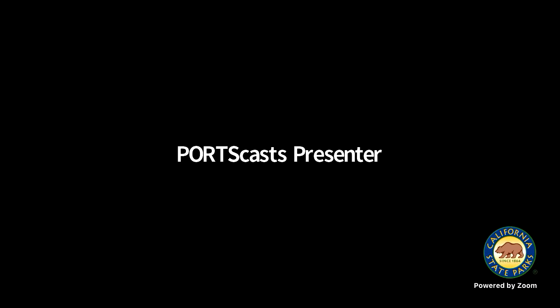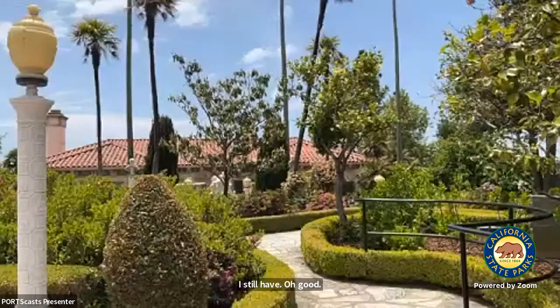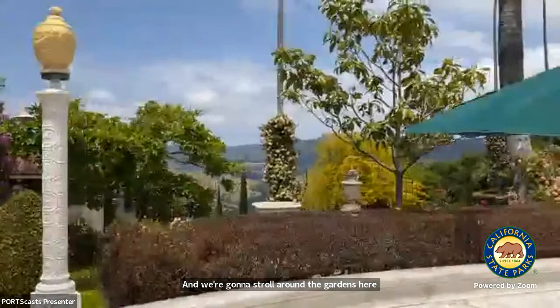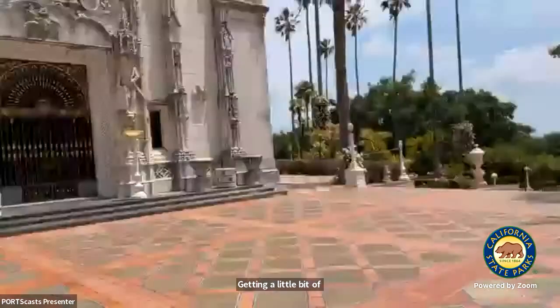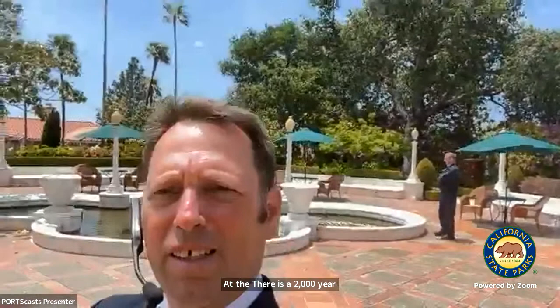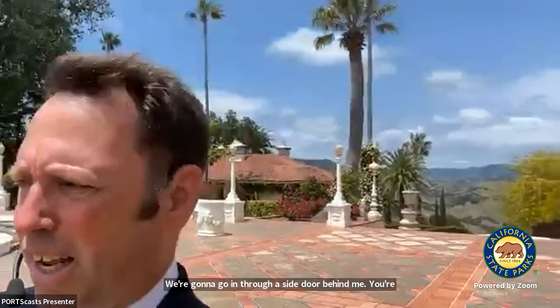As we stroll around the grounds, you can see a little bit of the roof of Casa del Mar — the guest house that looks out towards the ocean. Behind me is a bit of the view to the north that gives Casa del Monte its name, because it looks out at the mountains. There's also a 2,000-year-old floor just inside that front gate, which is why we don't walk in through there — we go in through a side door.